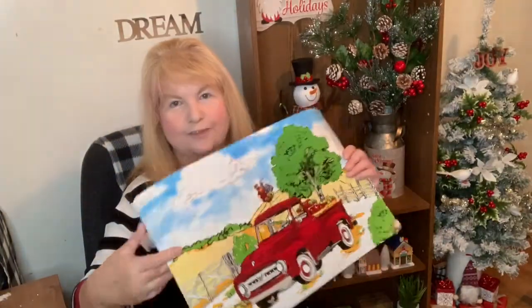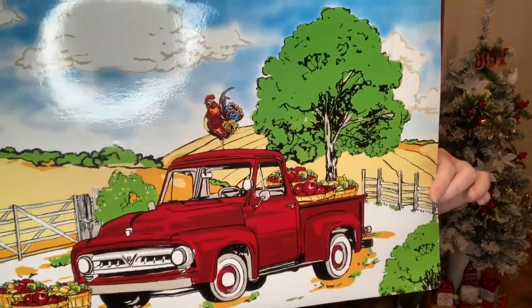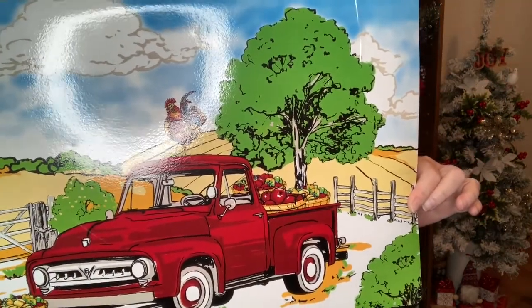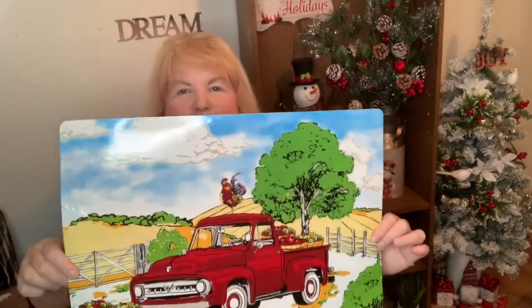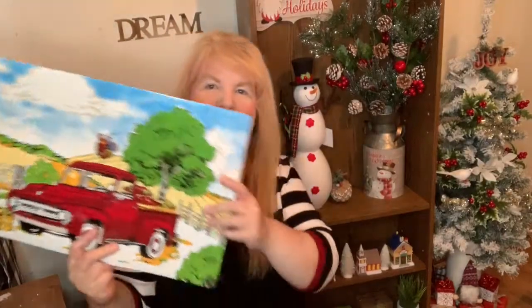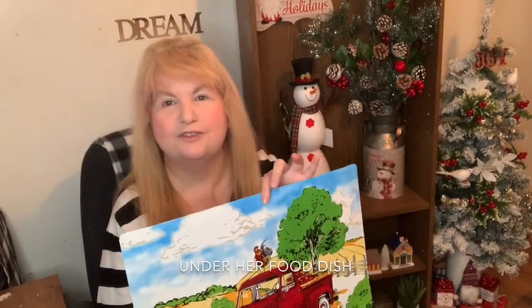I saw this placemat and I couldn't pass it up — it is the red truck. The red truck we're all obsessed with. It has apples in the cart in the back, but I feel like I could change it. I don't know where I'm going to put it — I could put trees in it. I might just use it for my dog.